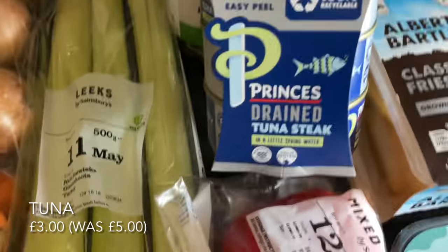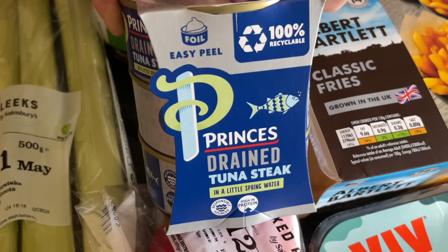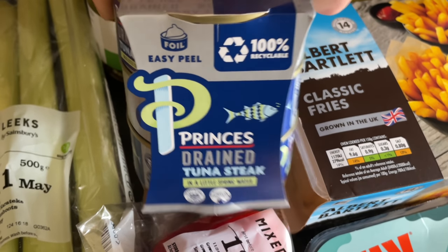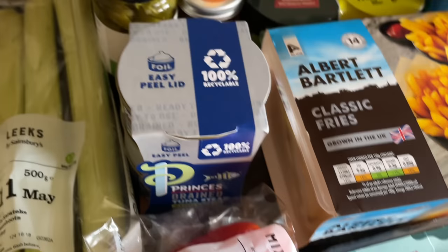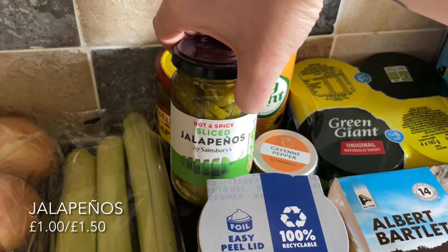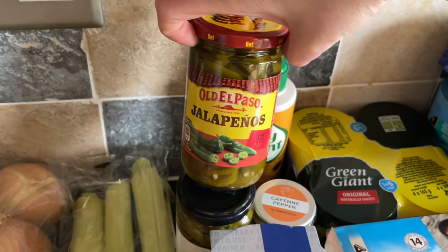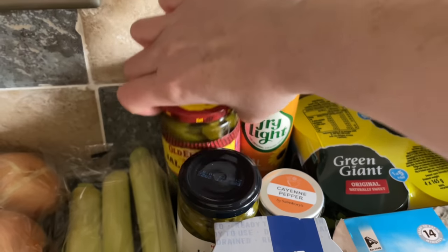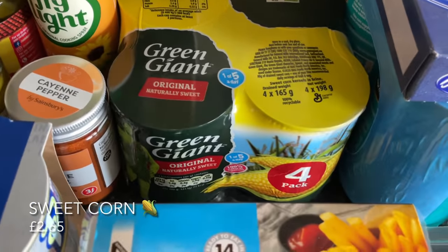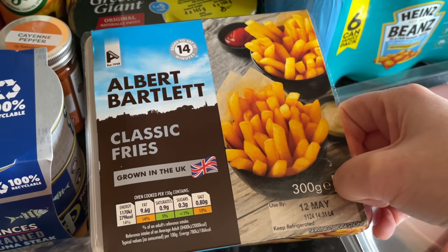This tuna was excellent value — it was five pounds and it's now down to three pounds. It's the ready-drained tuna steaks, so amazing value. If you're in Sainsbury's, I'd recommend picking that up. Then my usual cayenne pepper — I'm almost out. Also two types of jalapenos to compare: the Sainsbury's own brand and Old El Paso, probably just a branding price difference. Some fry light I was almost out of, sweet corn, and some chilled chips — I'd ordered frozen but got chilled again by mistake.